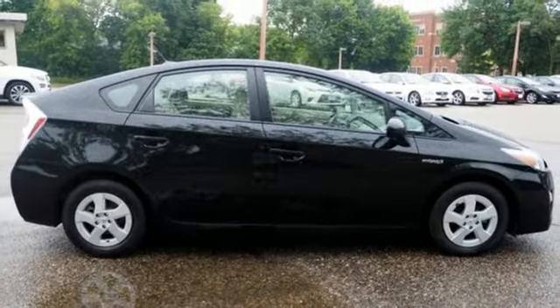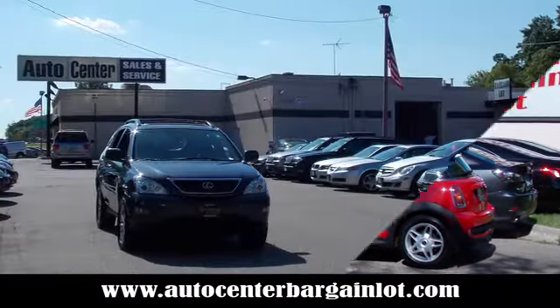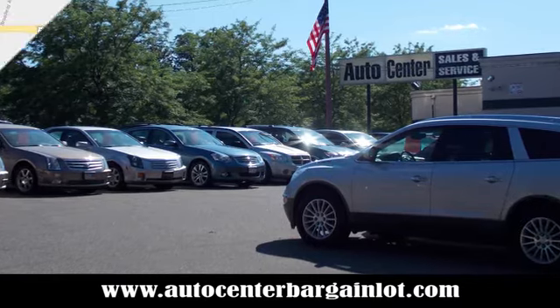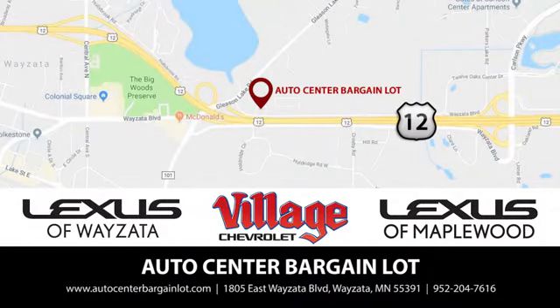Experience it for yourself today. At the Auto Center Bargain Lot, we have a wide variety of premium used vehicles on our lot, created at our partner stores: Lexus of Wyzetta, Village Chevrolet, and Lexus of Maplewood.